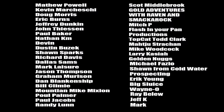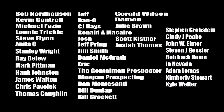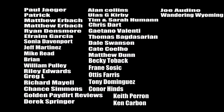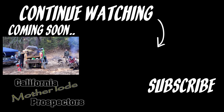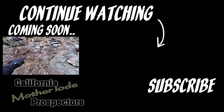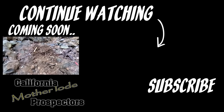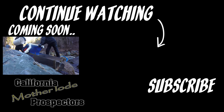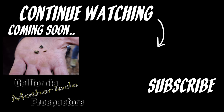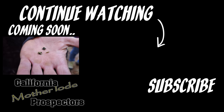If you're considering becoming a Patreon member, check out the link in the description below — there's also a link in the top right corner of the next screen. Patreon members have many benefits, including group outings and chances at winning guided tours. If you enjoyed this episode, please hit that thumbs up button and drop a comment below. Also consider subscribing for future gold-related content. Thank you for watching, and as always, I wish you heavy pans.